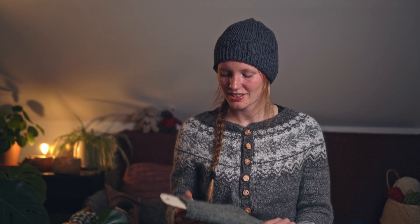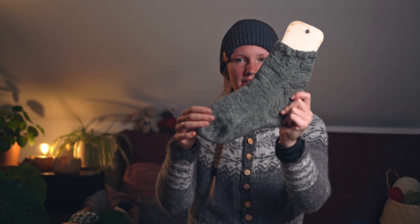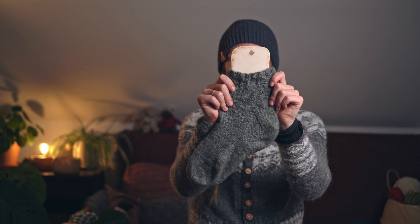Now we have quite some sock knitting today. One of the finished objects is this sock — it's not quite the right size, it's quite big, and it's also a tiny bit too big on my feet.